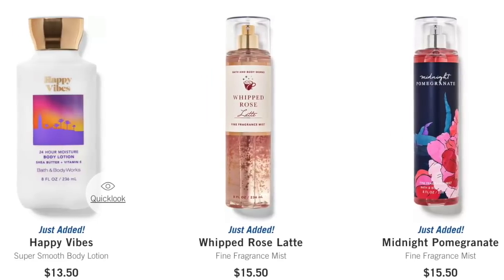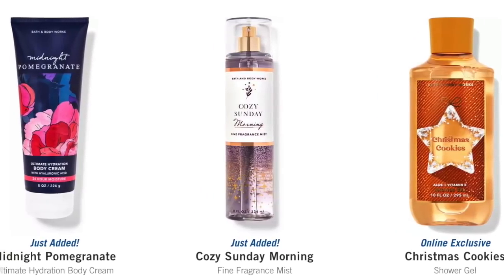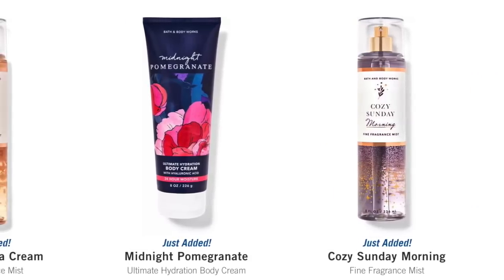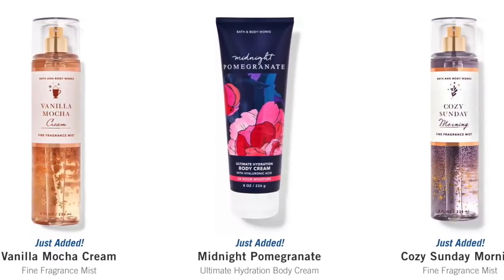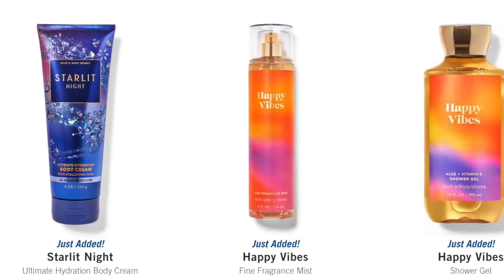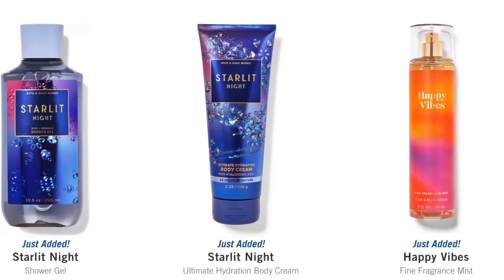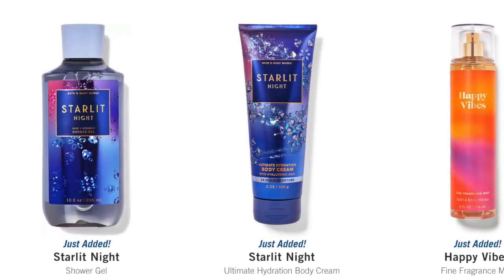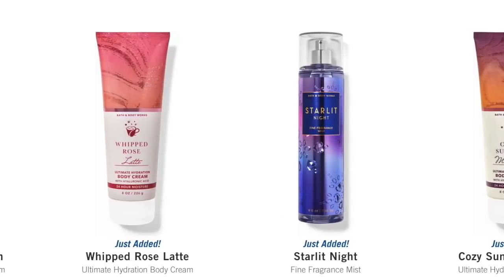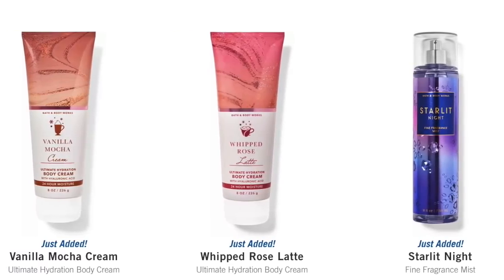And Happy Vibes, which came back from a couple of years ago. We've got Christmas Cookies in the shower gel — I know so many people have been wanting that. Cozy Sunday Morning in the fine fragrance mist. Midnight Pomegranate in the ultimate hydration cream. And then the Vanilla Mocha Cream in the fine fragrance mist — that is a must have. Happy Vibes and Starlit Night: Starlit Night is a brand new fragrance. I ordered both of these. The packaging is gorgeous. Cozy Sunday Morning and the Whipped Rose Latte in the hydration cream. Starlit Night in the fine fragrance mist — I did get one of those.